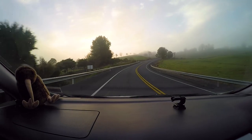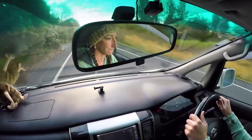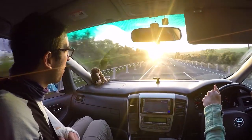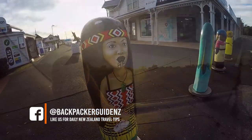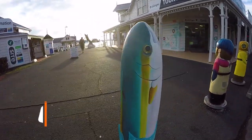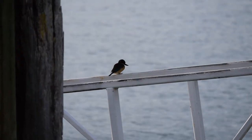It starts with a cruise to the Hole in the Rock. The drive from Kerikeri to Paihia at sunrise is absolutely stunning — the sun is slowly peeking through the horizon making everything look golden and beautiful. As soon as we arrive in Paihia we head straight to the Paihia Wharf, which is where most of the tours in the Bay of Islands start.